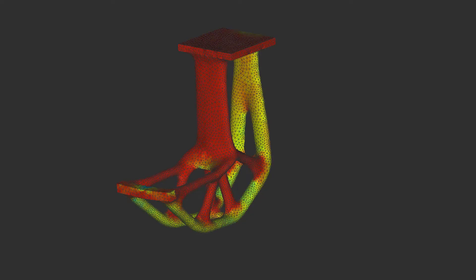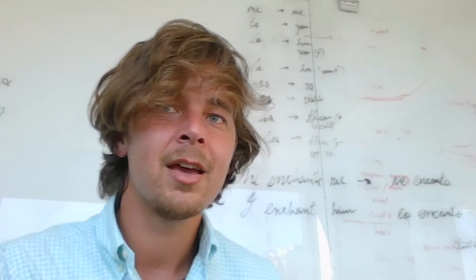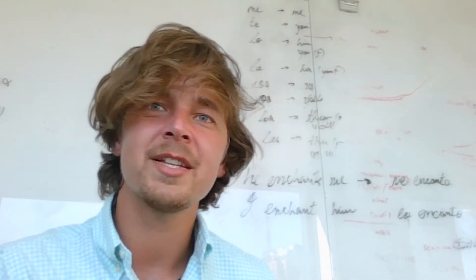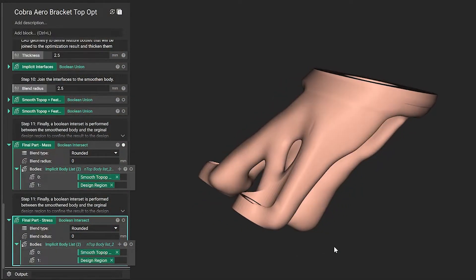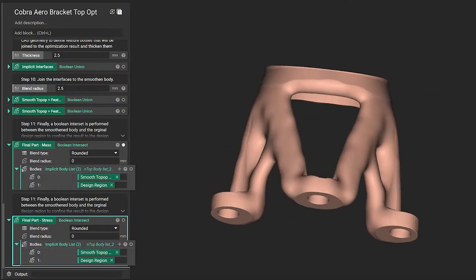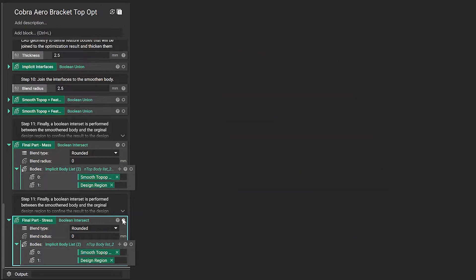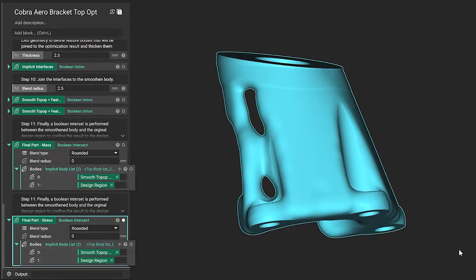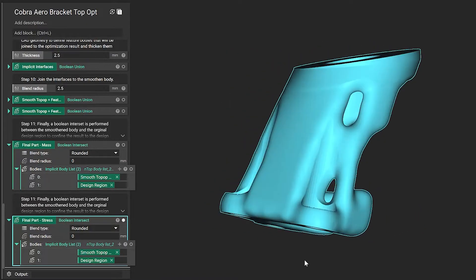To advance these barriers, we have built a next-generation optimization framework with automatic post-processing, which enables our users to optimize their designs for increasingly complex problems and geometric domains while minimizing the amount of manual work they have to do. For parts like Cobra Aero's bracket mounts, where fatigue and weight are of main concern, this technology has really made a big difference.